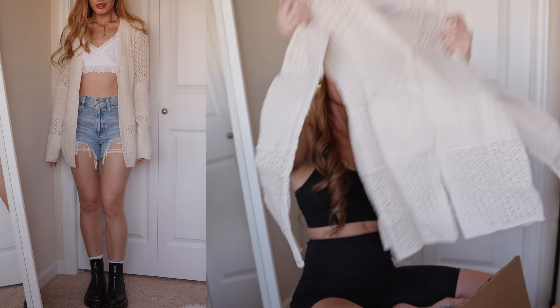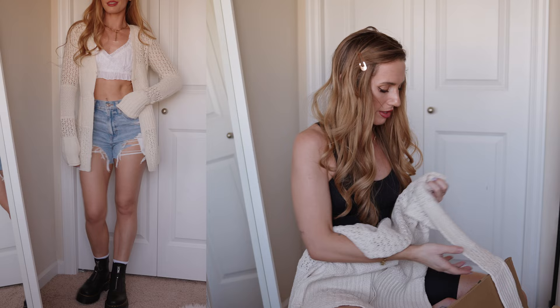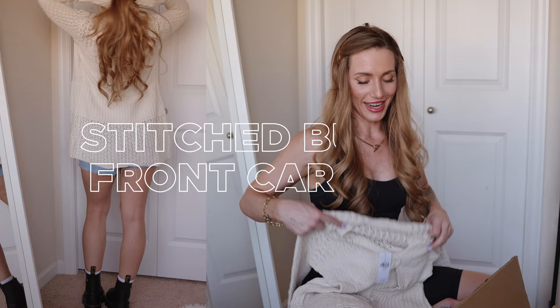This is another sweater — it's not as soft as the other one but it's a different material. I do like it; it looks really light, you know, just throw it on in the summer when it's not too cold but not too warm. It's $49.95 and I got an extra small in this one.